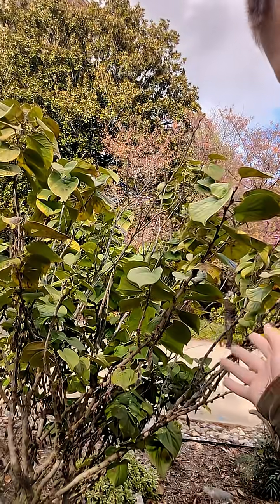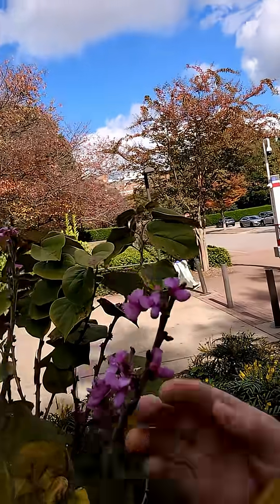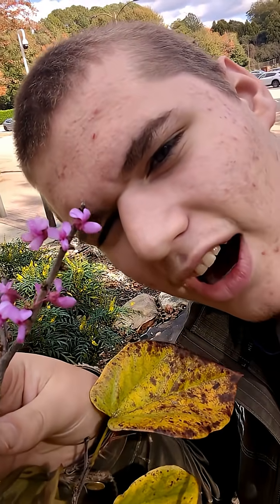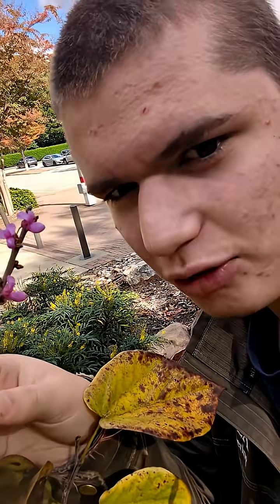This Cercis canadensis is a little confused because it's October — it's autumn. It shouldn't be blooming, but it's blooming. That's a bit odd, it's not the right time of year. Fun, but it is pretty.